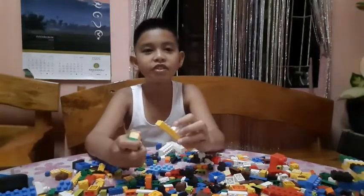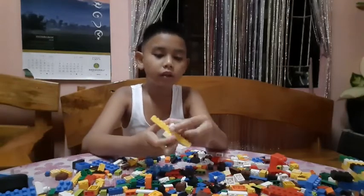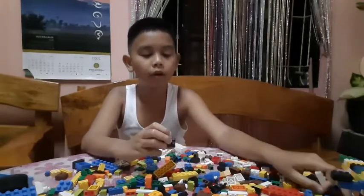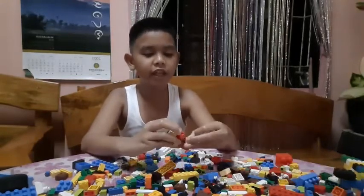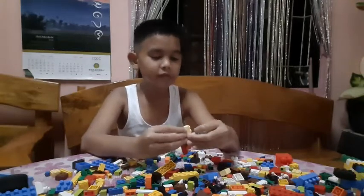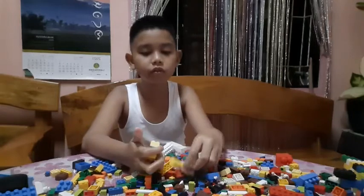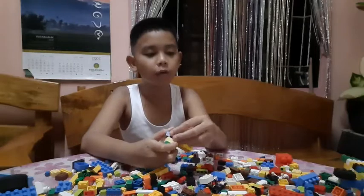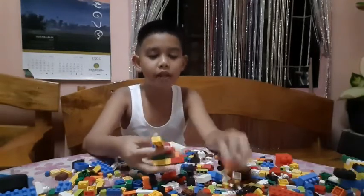You might think my video sucks — no, my content doesn't suck, I'm just kidding, guys. The content never sucks. It's just been a long time making these videos since I've been thinking of other Lego ideas, but they just never came to mind.